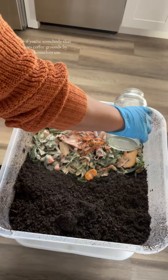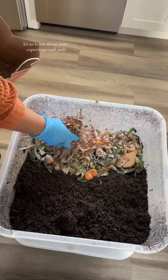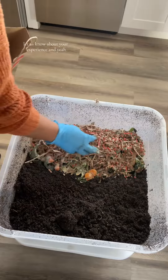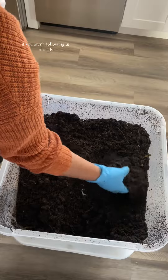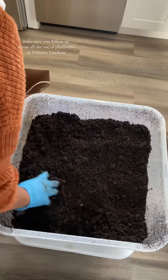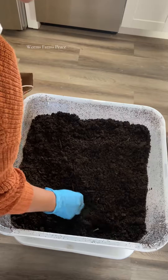So if you're somebody that uses coffee grounds by themselves, let us know about your experience. I hope you guys enjoyed this lovely feeding and this little chat. If you aren't following us already, make sure you follow us across all the social platforms at Princess Gardens Worms Farms. Peace!